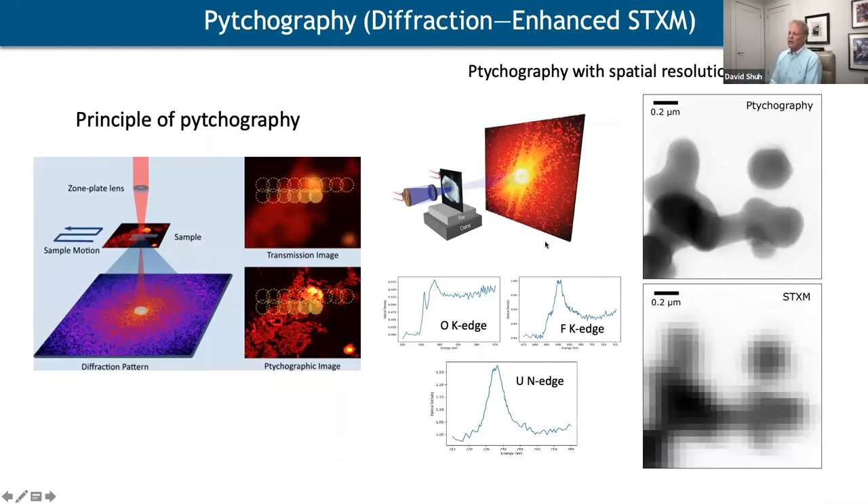This brings in the idea of ptychography. On the left is a theoretical picture of how you improve the transmission image. We did this at a new beamline, not at beamline 11.0.2. You can see spectra at various edges for uranyl fluoride, and on the right a ptychography image compared to a STXM image — the improvement from using ptychography is clear, achieving down to about 3 nm resolution.